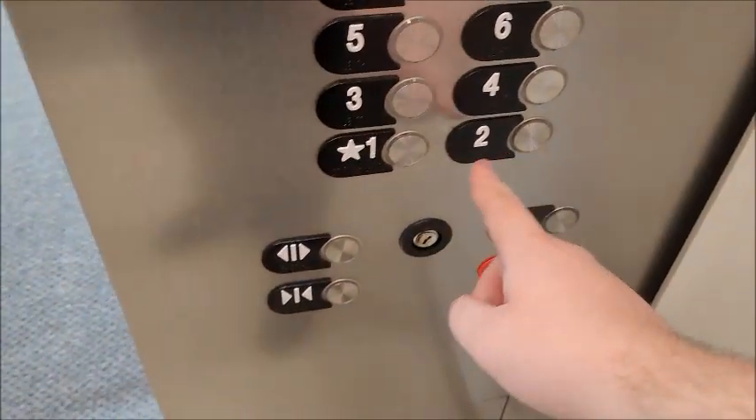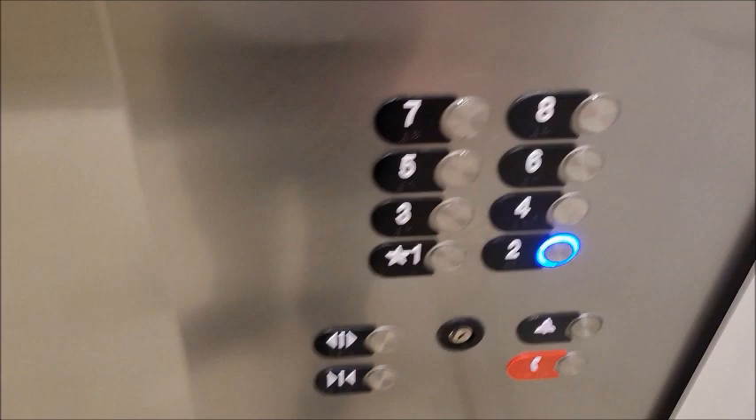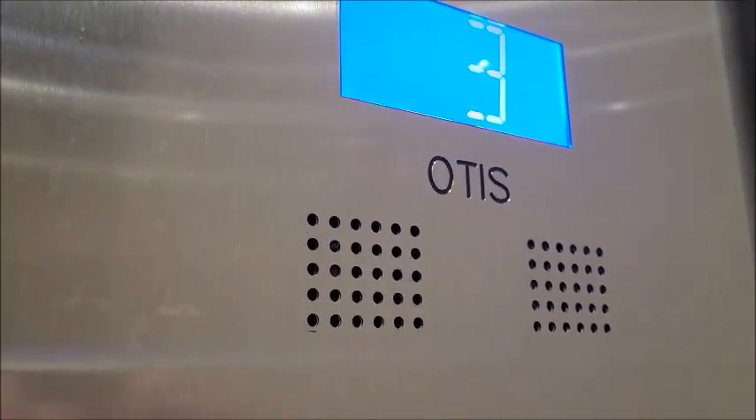This floor is under construction too. I guess we'll get off at 2. I thought it was floor 5 that had construction going on, but I guess floor 4 as well. Well, that's a move.